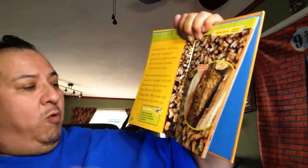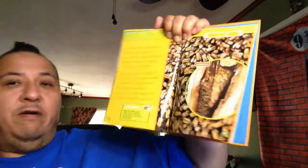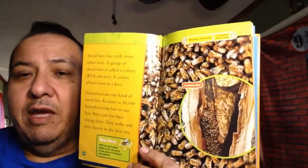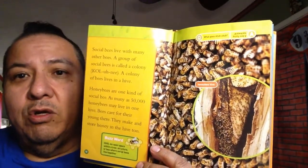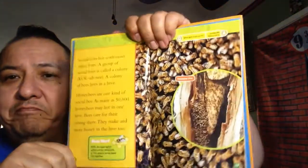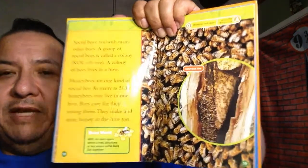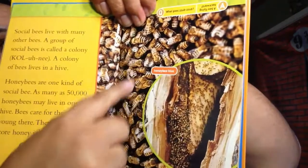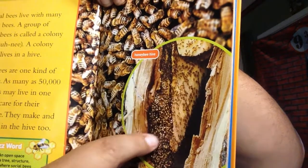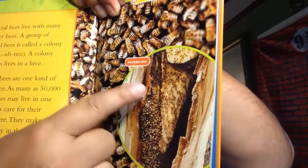A hive is an open space within a tree, structure, or box where social bees live together. I've seen beehives in walls, in garbage cans, in an ice cooler - a lot of different places. They want to be out of the wind, out of the sun, someplace where they can all live together. Look - these are all bees, and this is the hive. See the honeycomb? And this is inside of a tree - there's the wood and all the bees inside the hive.